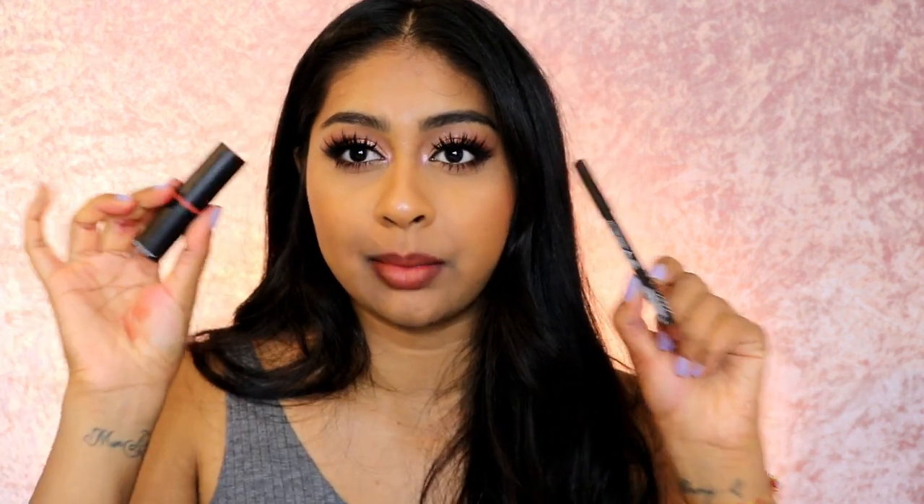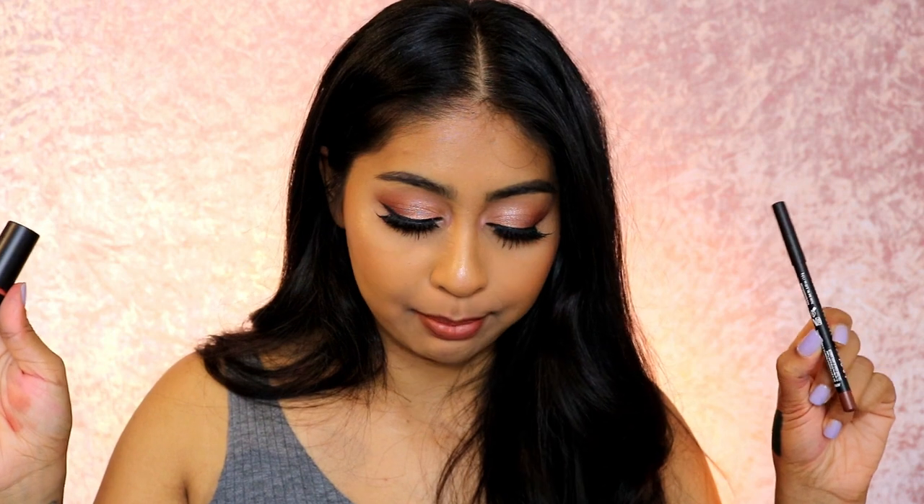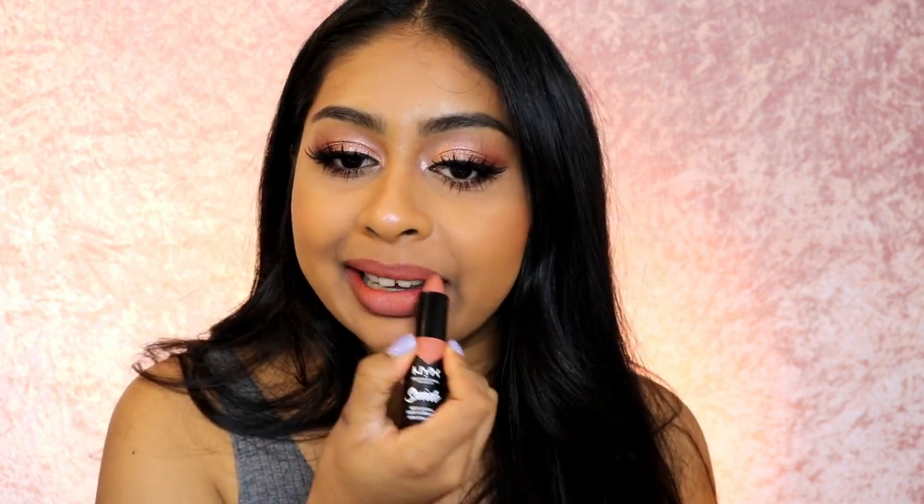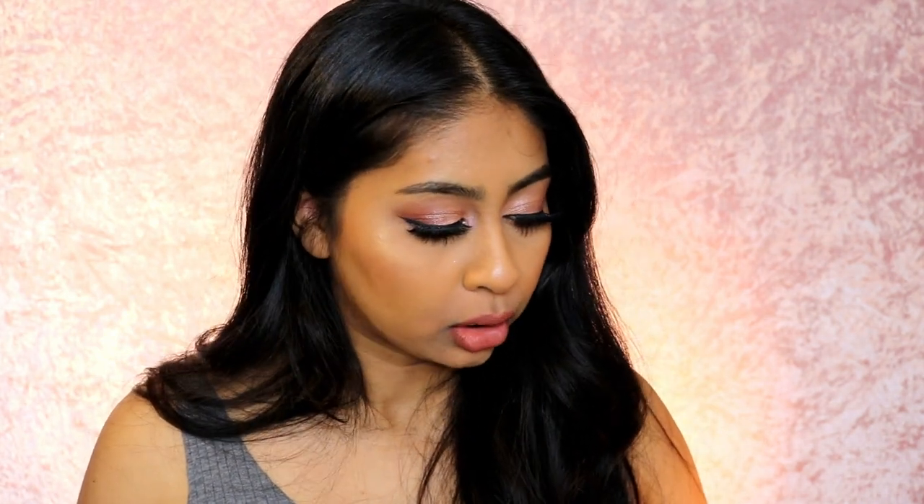So my overall thoughts: the formula is amazing — 10 out of 10. The pigmentation is amazing — 10 out of 10. The color range is amazing — 10 out of 10. I think they could have done with more browns, like a light nudie brown, but Cold Brew lip liner with Peach Don't Kill My Vibe is my favourite combo. It's peachy but still wearable with a bit of brown on the edges. I also really like Rosé the Day — it's more like a nude. These two are my favourites.